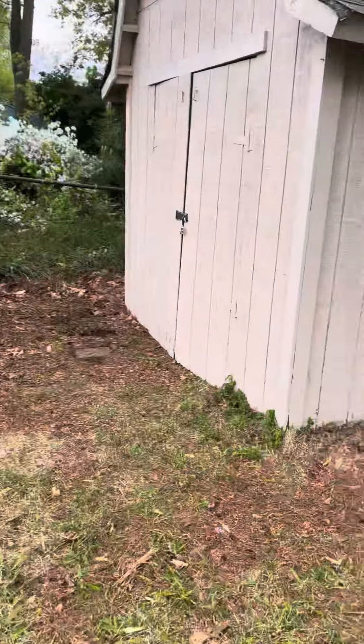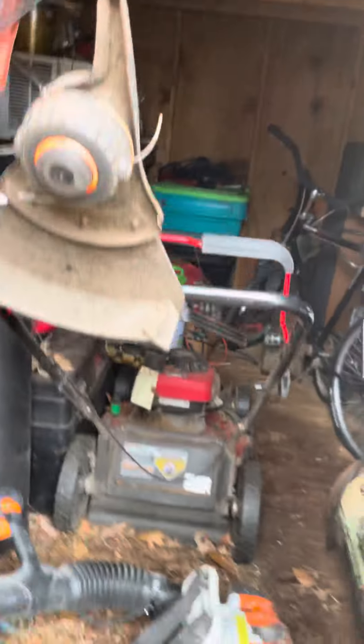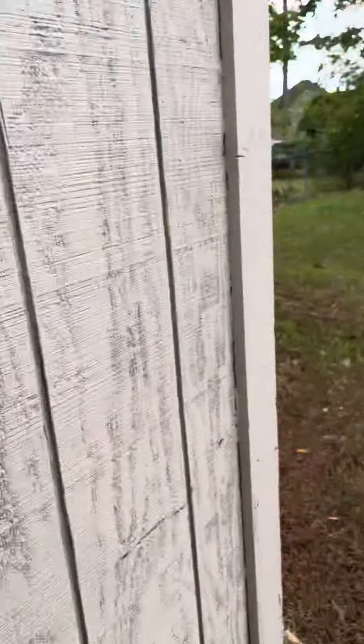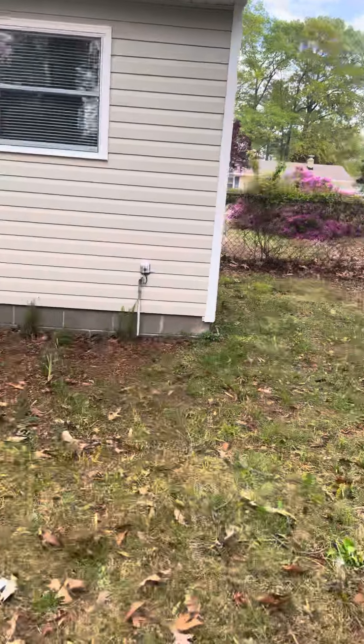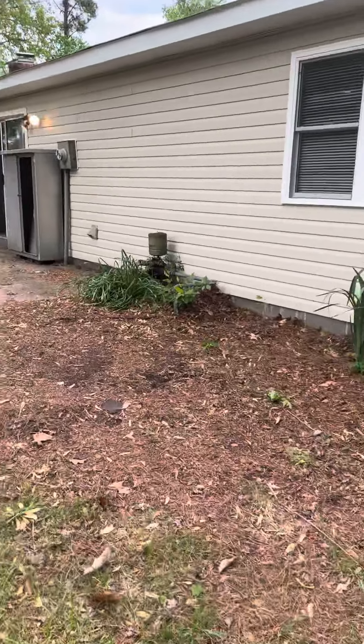We've got a shed here — lots of stuff in there. And then the other side of the yard here. So that's the backyard.